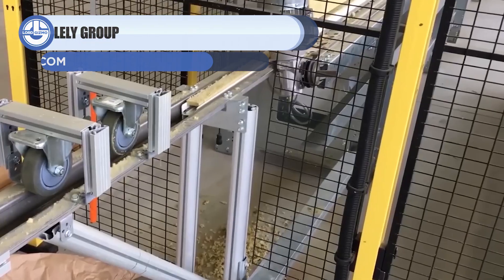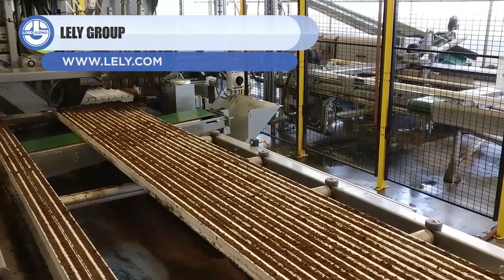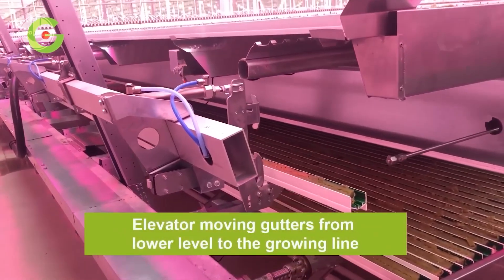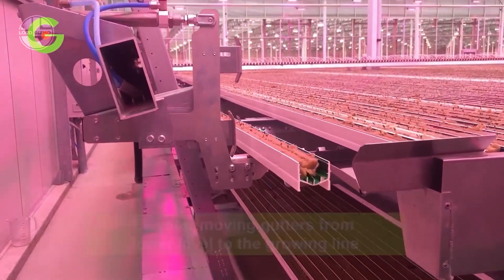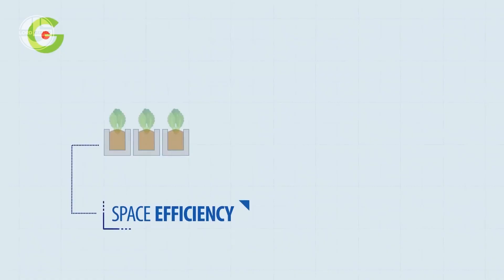Lely Group is a Dutch agricultural machine manufacturer based in Maasland, Netherlands. The company has made life easier for both farmers and their cows with an automated dairy farming system. When it's time to eat, drink, rest, or be milked, this system allows the cows to make their decisions on their own.